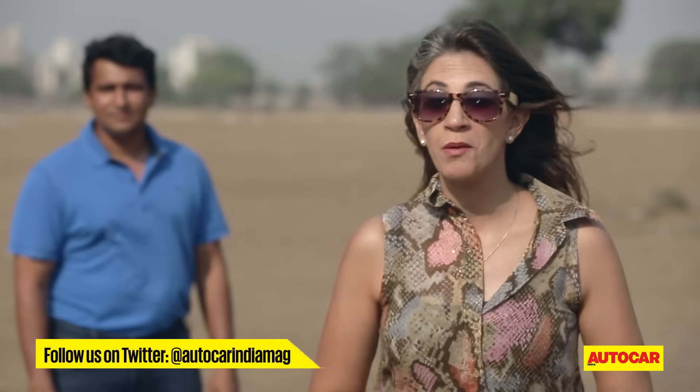Hello and welcome. This week it's another mega comparo on the Autocar show. We've got not one, not two, not three — we have eight MPVs in the fray today. And the reason for this mega comparo is Renault's new entrant, the Logi.